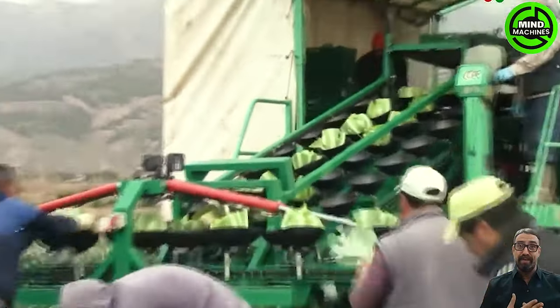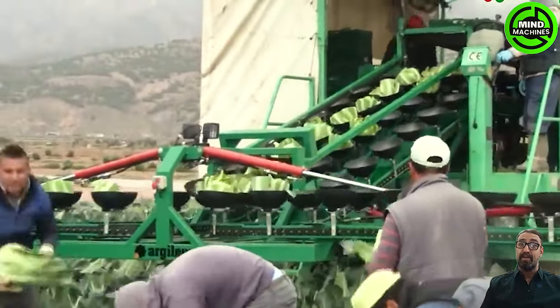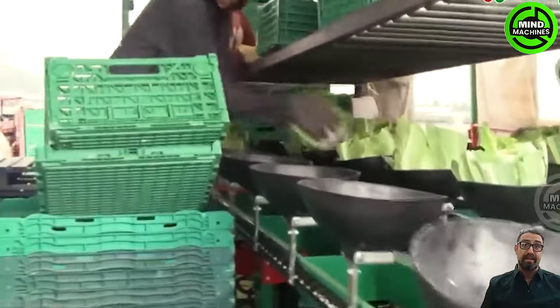Workers hand harvest cabbage and transfer it onto a slow-moving conveyor belt, which in turn loads the cabbage onto a truck.